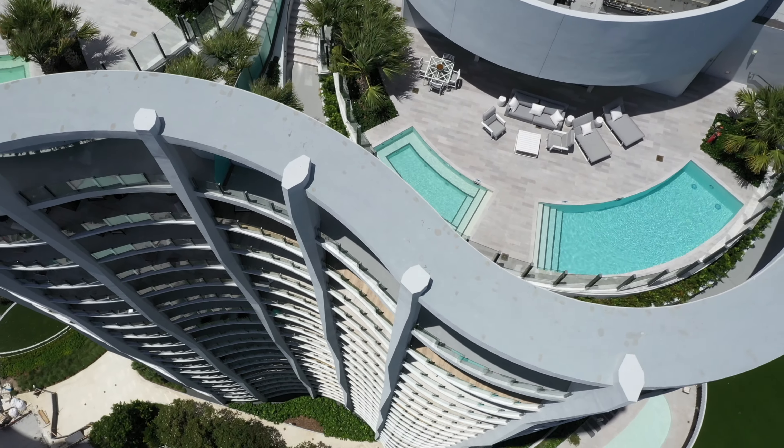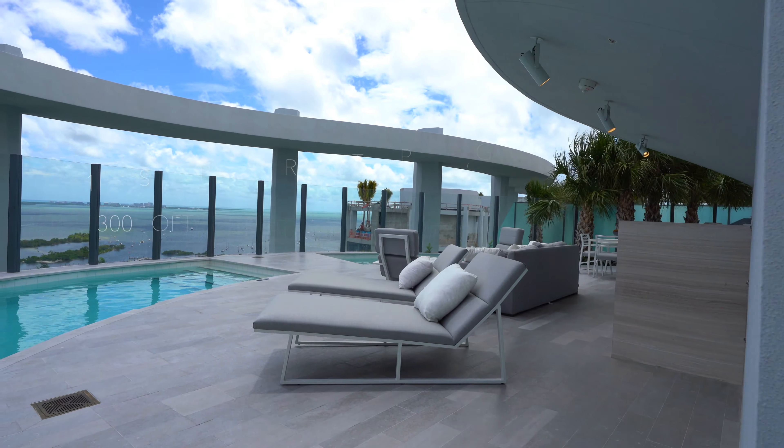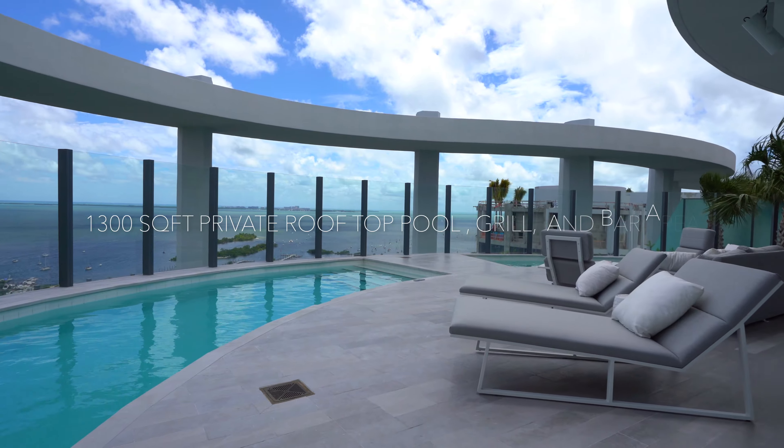Upper Penthouse B at Park Grove has four bedrooms, five and a half bathrooms, and approximately 4,600 square feet.